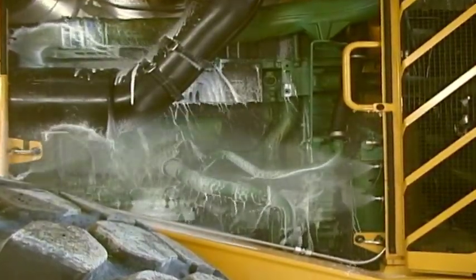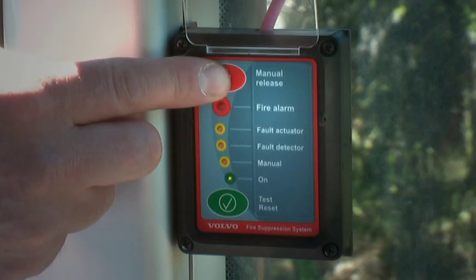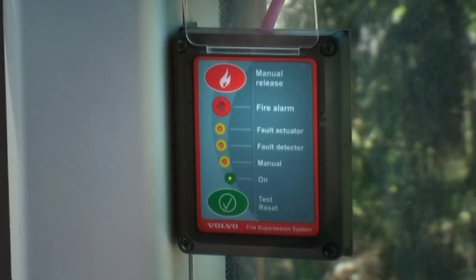It's also possible for the operator to activate the system without switching the engine off. By pushing this button, the sprinkler system starts spraying immediately, and the operator can move the machine to a safer place.